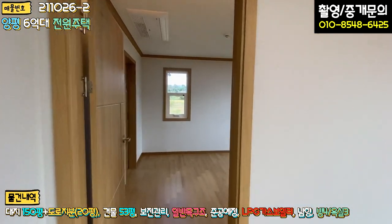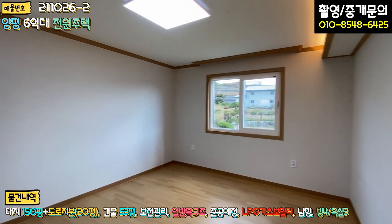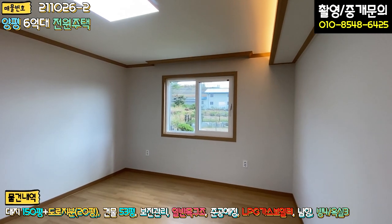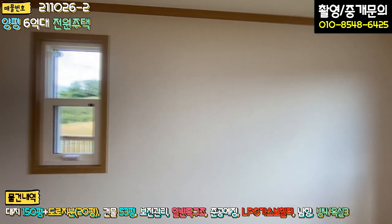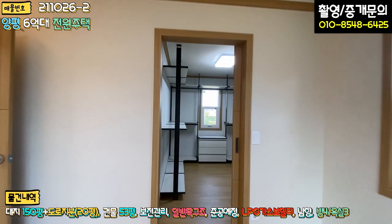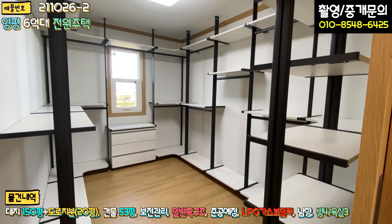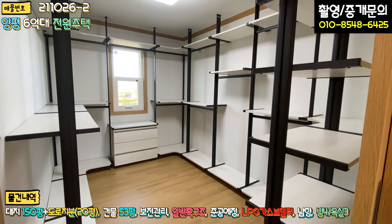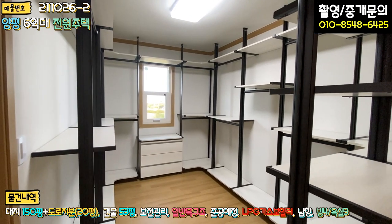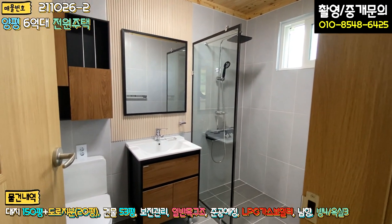1층 마지막으로 안방입니다. 안방 사이즈가 굉장히 넓어서 거실 사이즈와 거의 비슷합니다. 시스템 에어컨이 빌트인 돼 있고, 안쪽에는 드레스룸이 있습니다. 시스템 행거가 완비돼 있고, 굉장히 넓은 드레스룸 공간을 확보하고 있습니다. 좌측에 부부 욕실도 있어 전체적으로 굉장히 모던한 스타일로 돼 있습니다.